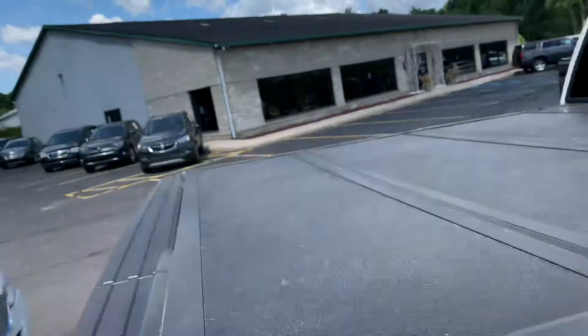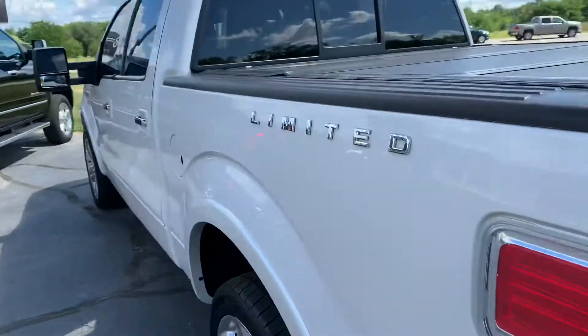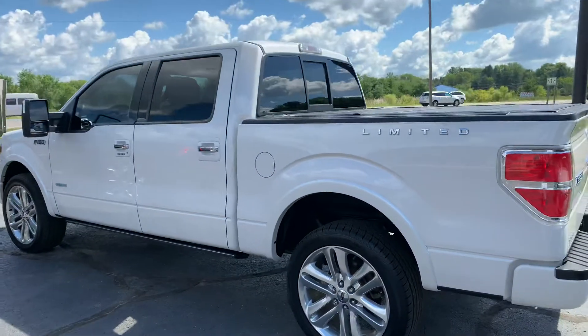Give us a call at 616-536-2405. Don't wait on this one — $29,995, 72,000 miles. Let's go.